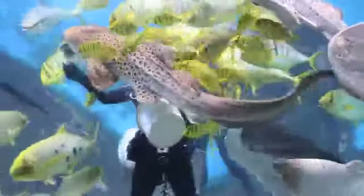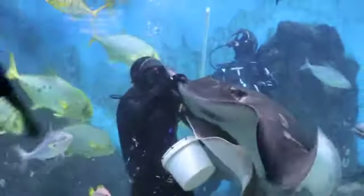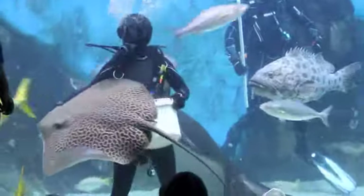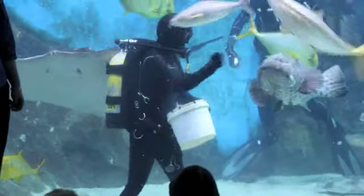Divers are feeding these animals this morning — this has been the pad feed for the morning. They'll get fed again in the early afternoon, so they get fed twice a day. That's a smooth stingray; they get fed separately. We have tours behind the scenes where they get fed, but they're a little bit cheeky and like to come around and see what's going on anyway.